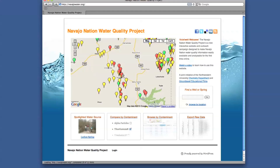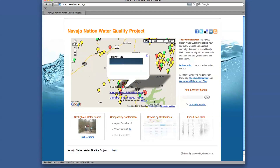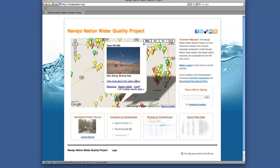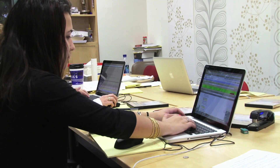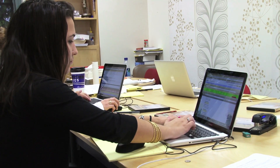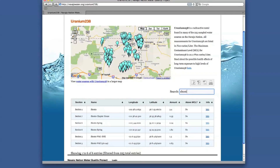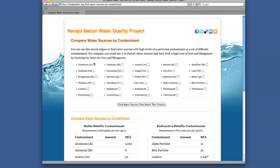We're able to create maps that people will be able to easily look up their springs and wells in lots of different ways and see what the risks are. This project is also very important because it can be used as an academic resource for students to learn correlations between different metals and different concentrations of metals in different areas.